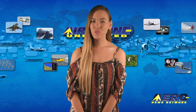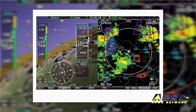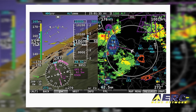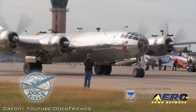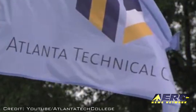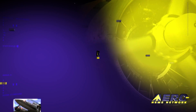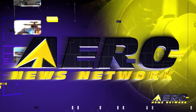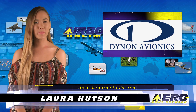Coming up on today's episode of Airborne Unlimited: Dynon introduces a dual-band ADS-B traffic and weather receiver, the tour is on for the B-29 Doc, and Atlanta Tech fights for recertification. Hello, I'm Laura Hudson. It's March 28th and this is Airborne Unlimited.